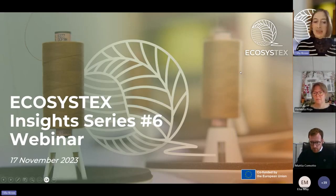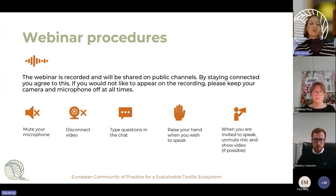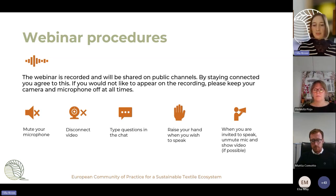Welcome to the Ecosystex Insights series webinar on the 17th of November. I would like to remind you of our webinar procedures. Please be aware that this webinar is recorded, so if you don't want to be seen or heard, please disconnect your video and mute your mic at all times.